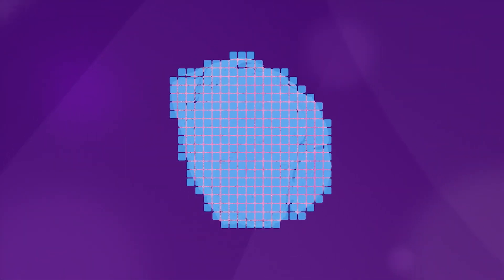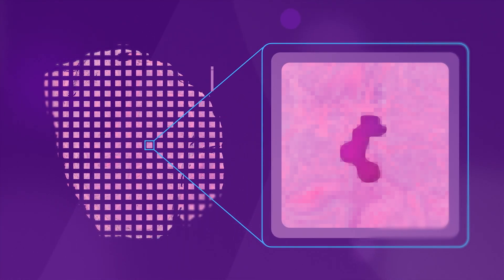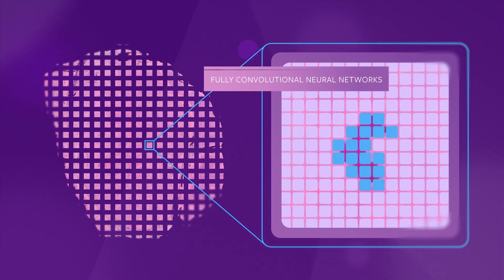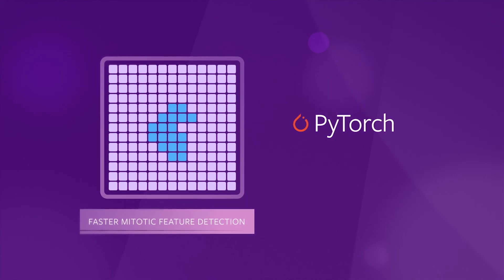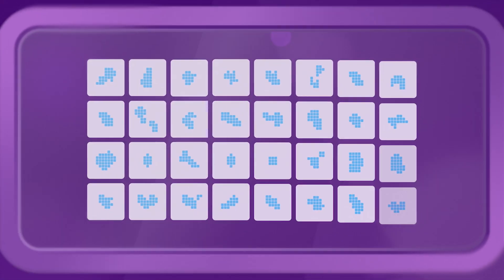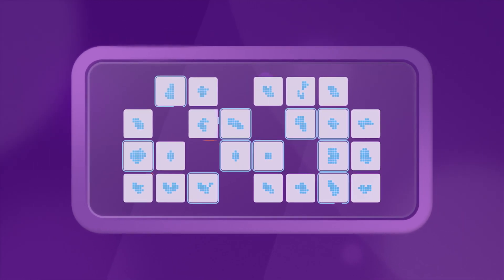The algorithm then detects where the edges of the tissue are on the image and removes the background to improve efficiency and accuracy. The image is then broken down into smaller images, and a team of fully convolutional neural networks predicts for each pixel if they belong to a mitotic figure or not. We were able to speed up mitotic figure detection with PyTorch, helping to deliver the results to the pathologists on time. A morphological filter removes any marked pixels that do not belong to a mitotic figure, by filtering for size, color, and shape.